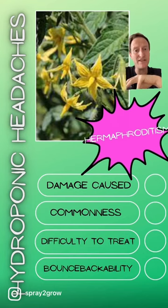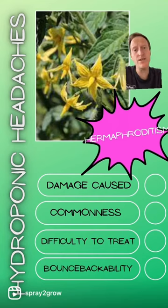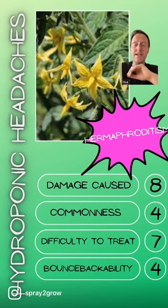Hermaphroditism is normally caused by stressful situations: waterlogging, or even physical injury. So always be careful — if you don't want hermaphrodites, keep your plants nice and stress-free. For some crops the damage can be an eight, especially when you're trying to extract things from flowers or fruits and they're just full of seeds instead because they've been pollinated by the male flowers.